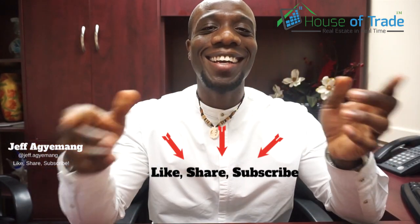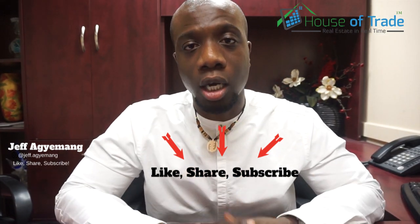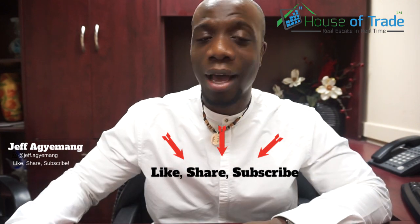Don't forget to like, share, subscribe, and comment down below. Please let us know anything that you'd like us to talk about — we're really interested in doing that. Come back and join us next week.